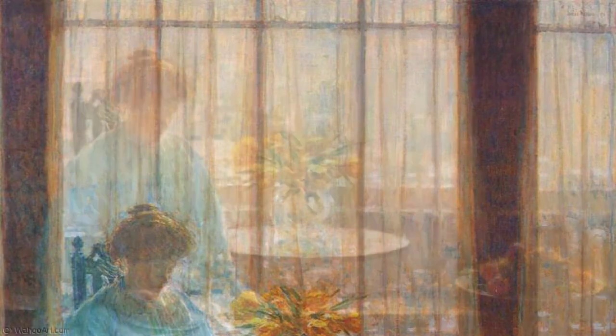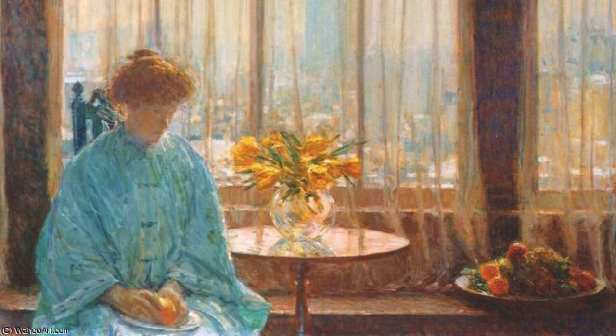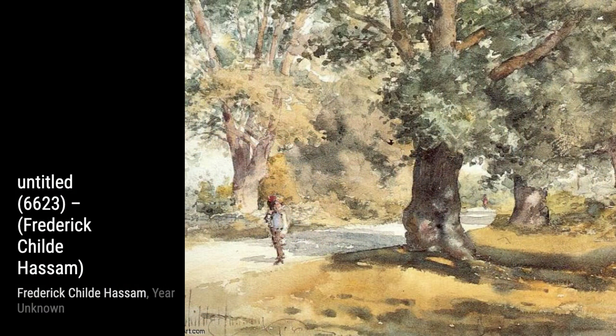In Untitled 1956, Hassam once again focuses on the beauty of nature. The blooming flowers and lush foliage create a vibrant and lively scene that celebrates the wonders of the natural world.